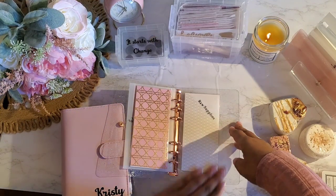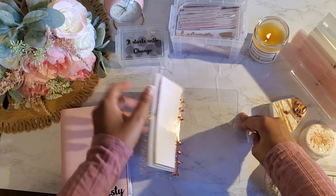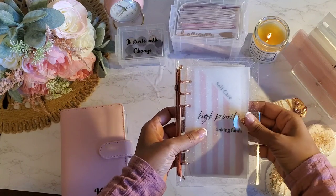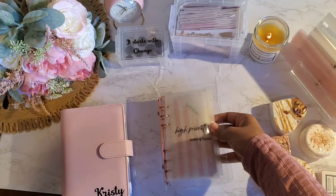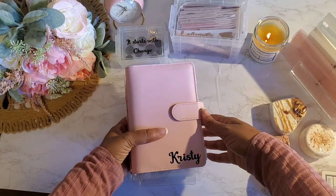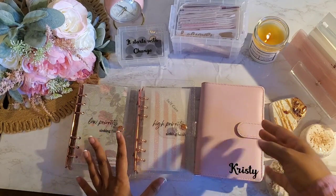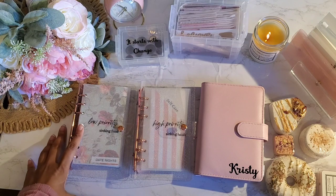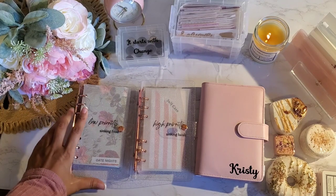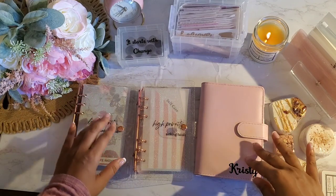Anyway, that is all for this particular planner — my high priority and business combined. I don't need another binder for that. This is what I have right now, and this is what I'm working with. I am being faithful, diligent, and committed even with a little, and I'm telling you that things will change. My situation will change as I continue to be faithful and a good steward over what I have.